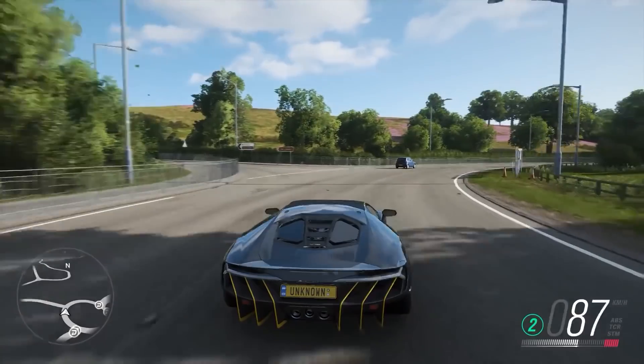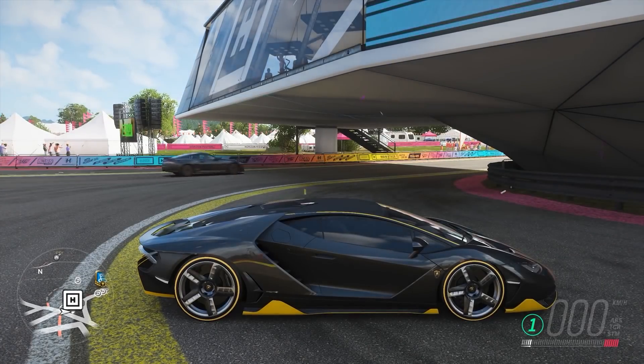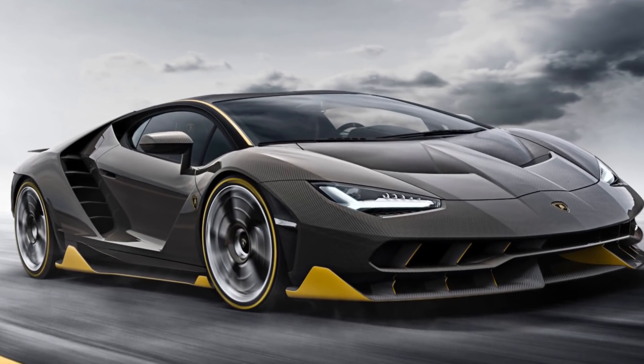Air isn't the only aid the Centenario deploys in allowing the Lambo to change direction. Tunable rear-wheel steering helps reduce the turning radius and improves high-speed turning stability. The only place where there could be said to have been a bit of reserve would be the coloring, relying on the flat black of the carbon fiber with only a hint of yellow highlights throughout to accentuate the harsh angles of the car.